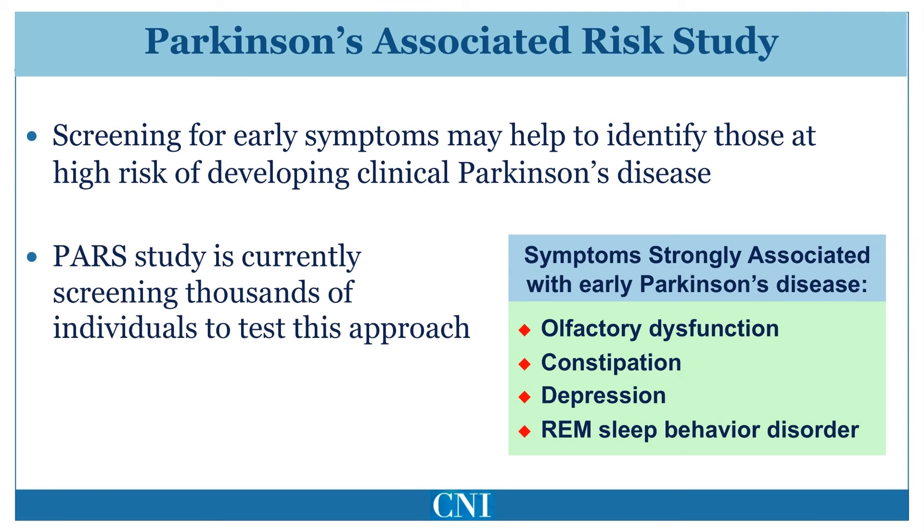Constipation occurs in 60 to 80% of patients with Parkinson's disease and may predate motor symptoms by 10 years. REM behavior disorder may occur up to 20 years before the development of motor symptoms of Parkinson's disease.